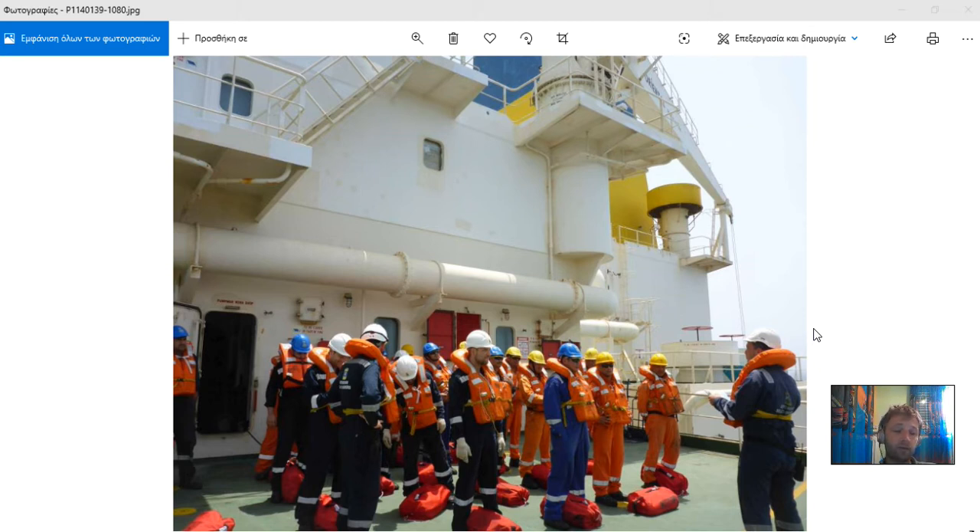Drills must be done on a regular basis. The item of discussion after the drill is also very important — to see what has gone wrong so that next time it will be improved, and also the reaction time will be improved.